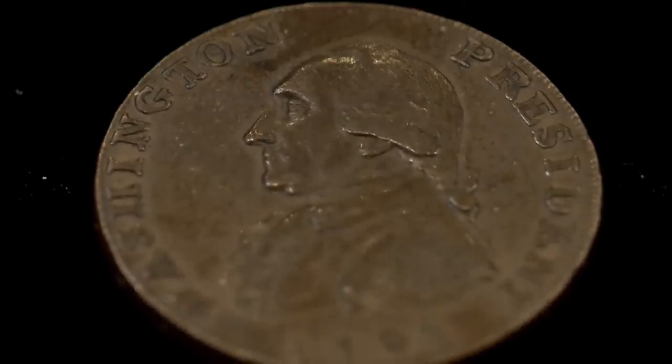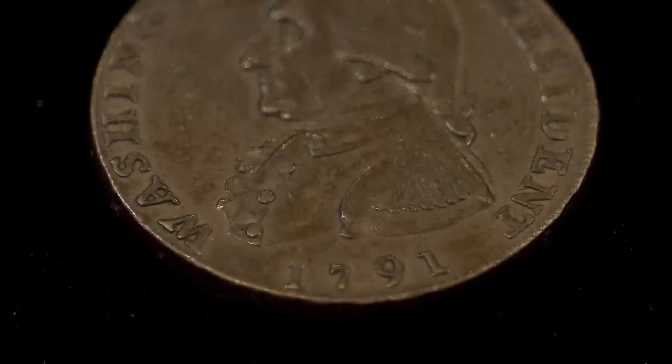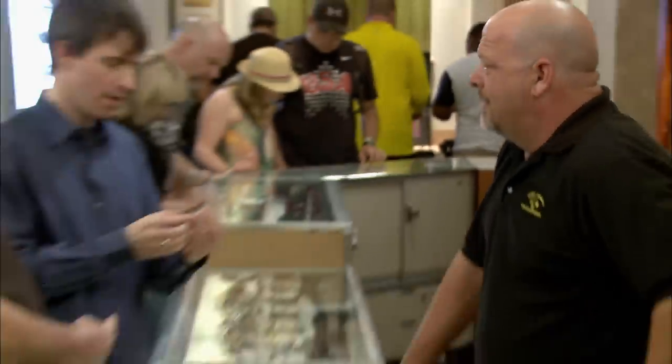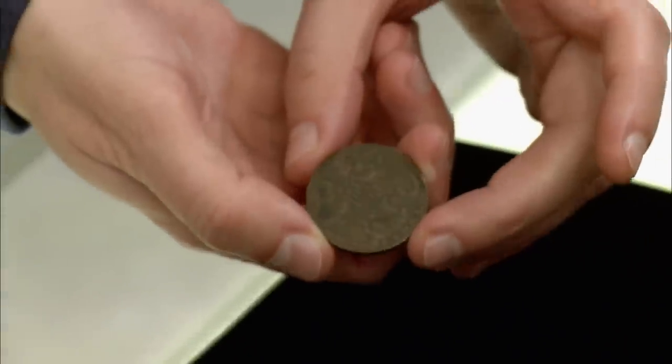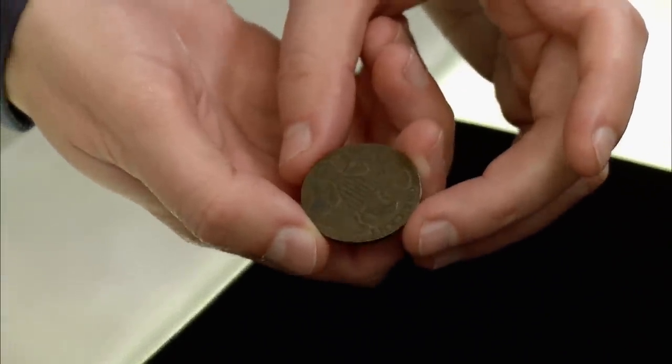Is it worth a million dollars? No. Based upon condition, they range from $200, $300, or $400 up to $300, $400, or $500 if you get one in amazing condition. This coin falls quite a bit short of that. This is the kind of coin that retails somewhere around $750 to $800, and it will very actively sell at that level.